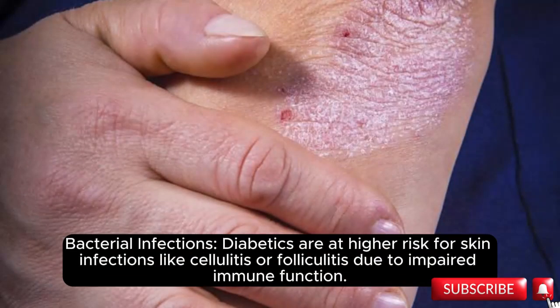Bacterial infections: diabetics are at higher risk for skin infections like cellulitis or folliculitis due to impaired immune function.